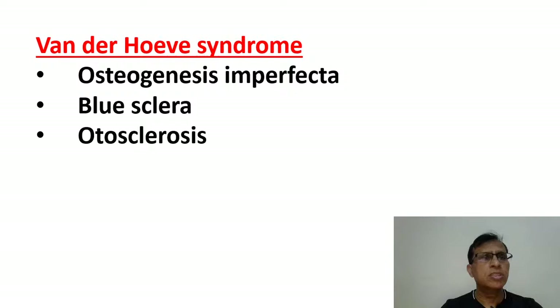Van der Hoeve syndrome is, I would say, one of the most important syndromes from the ear standpoint asked in the exam. They ask it very commonly because it has otosclerosis — one of the features is otosclerosis, and otosclerosis is an extremely important disease from the ENT point of view. Try to remember all three features: otosclerosis, osteogenesis imperfecta, and blue-colored sclera. Sometimes they may not say osteogenesis imperfecta directly but will tell you the patient has recurrent fractures at multiple sites — that implies osteogenesis imperfecta.